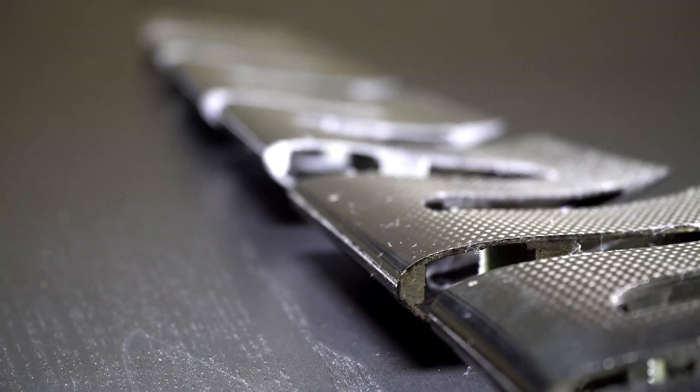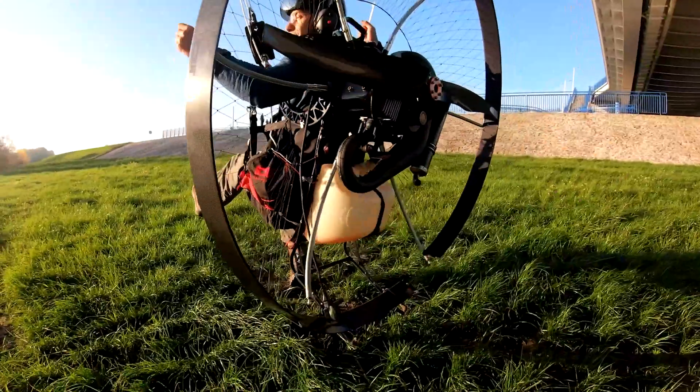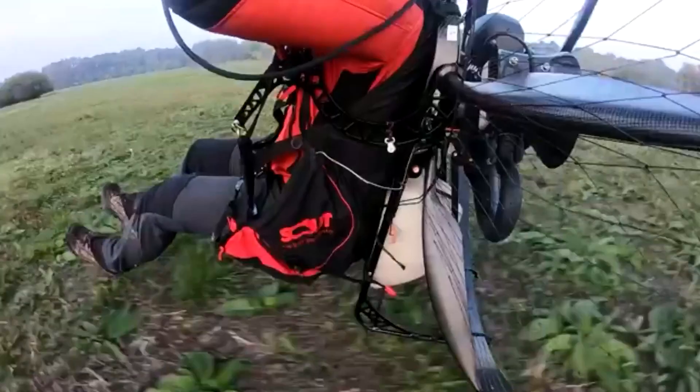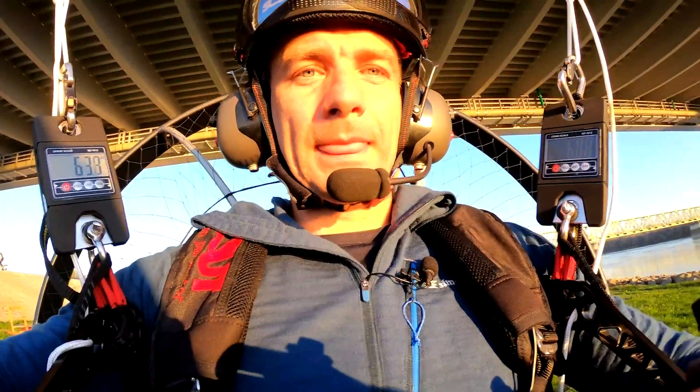Everything on an aircraft must have a reason. Ignore the status quo, imagine from scratch, and build what you can. Justify with science, fail five times to succeed once — this is how we innovate paramotors. And for you, understanding the science behind it will make you a smarter pilot.